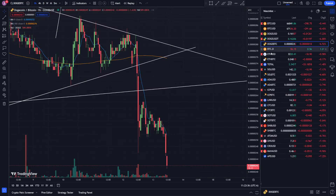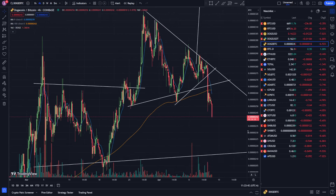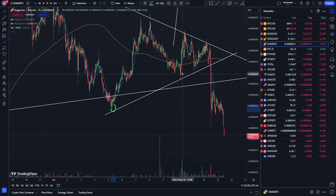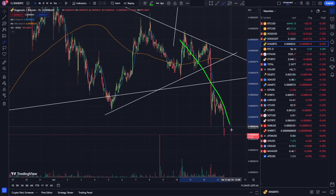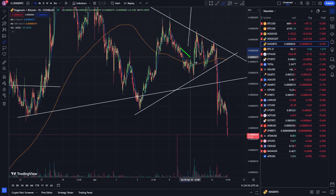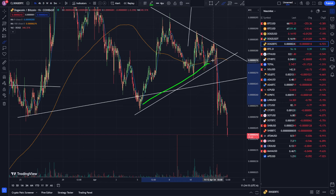Let's go to the Dogecoin-to-Bitcoin chart. On the one-hour timeframe, we had support here, support here, and support here — basically trending up. On this chart, when it's trending up it's good for Dogecoin, and when it's trending down it's better to be in Bitcoin. We had this uptrend and then we broke it to the downside.